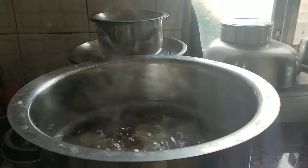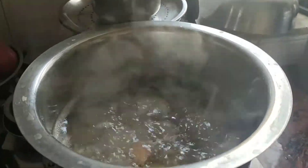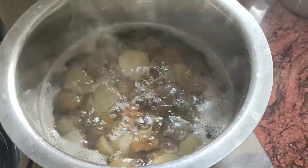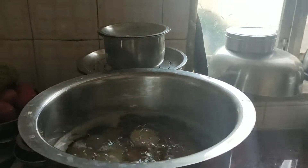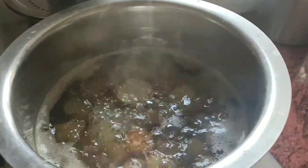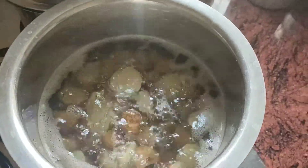Here you can clearly observe the steam coming out of the liquid — the liquid is boiling inside the vessel. We have an object, a potato, which is being boiled. The water has reached its boiling point. You can see many vapors coming out. It is really interesting to watch. Yes, my mother is cooking this, but it's really interesting to observe.